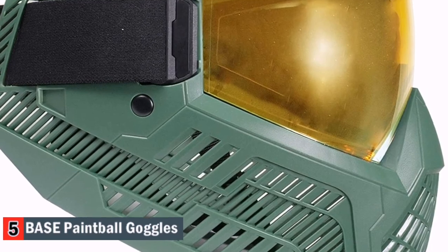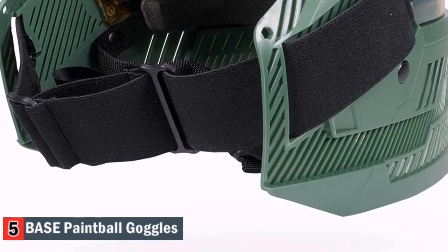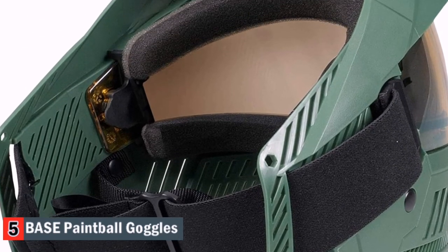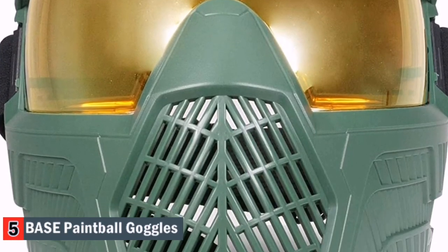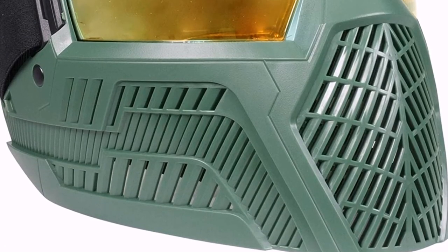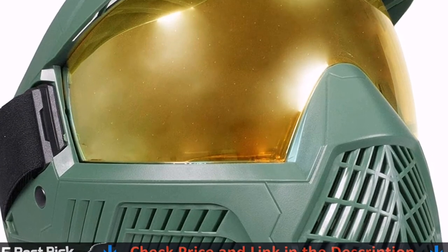The Base Paintball Goggles have a tool-free modular system and feature goggle foam that protects your eye from any potential injury. We recommend this unit for everyone who needs optimum optical clarity, a functional fit, strength, and ultimate comfort. The Base Paintball Goggles offer no slip and have a well-contoured profile for total coverage. Base is a company that focuses not only on beauty, but also on breathability, fit, and protection.